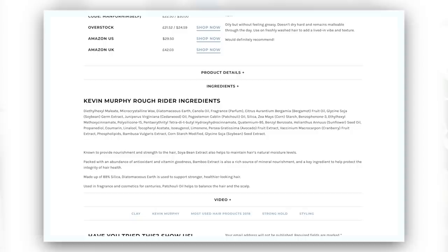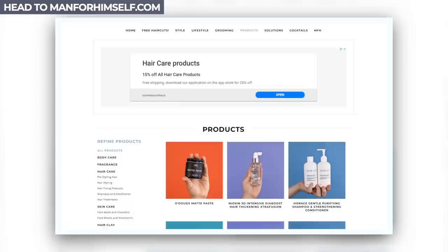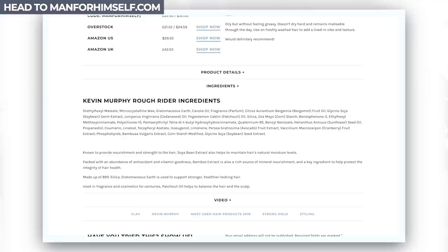If you are interested in ingredients and want to look at things head to head, you can head to manforhimself.com on the product pages — I have a section on ingredients so you can really drill in. Breaking it down for a brand battle, I want clay in my ingredients, so the point goes to Aveda.